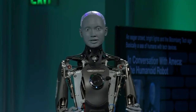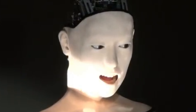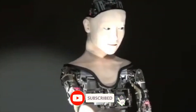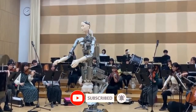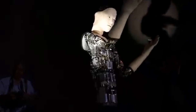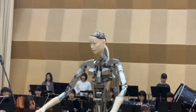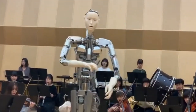Robot 8: Alter 3. Alter 3 is one of the most advanced humanoid robots when it comes to autonomous behavior. With a more robotic appearance, Alter 3 has the ability to move and act on its own without the need for remote control. It's designed to function independently, exploring the possibilities of self-thinking robots.